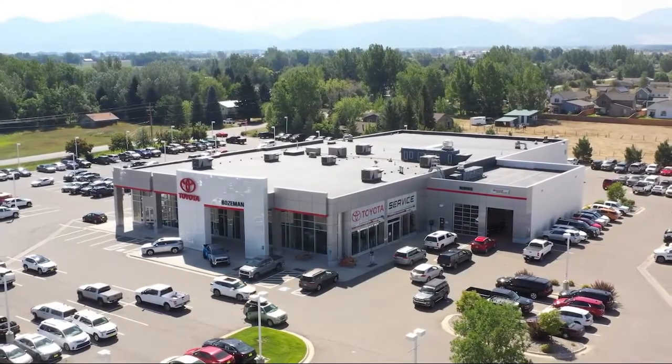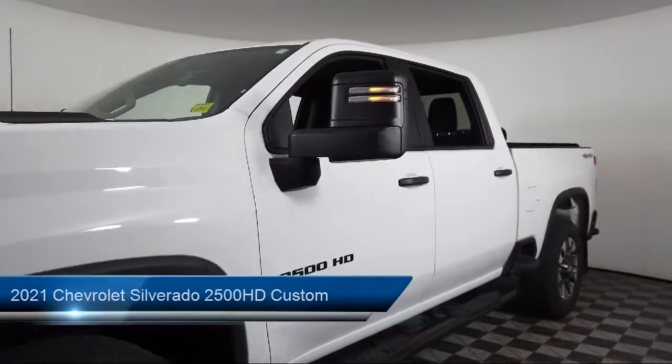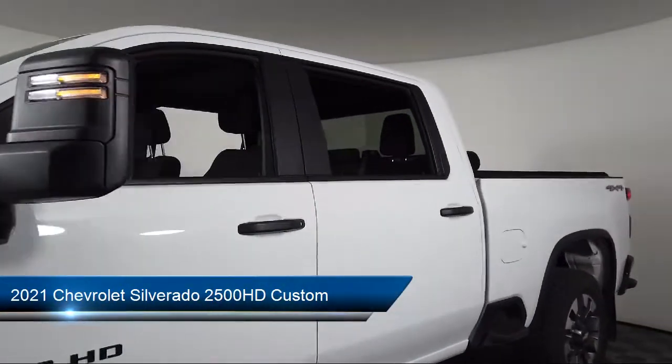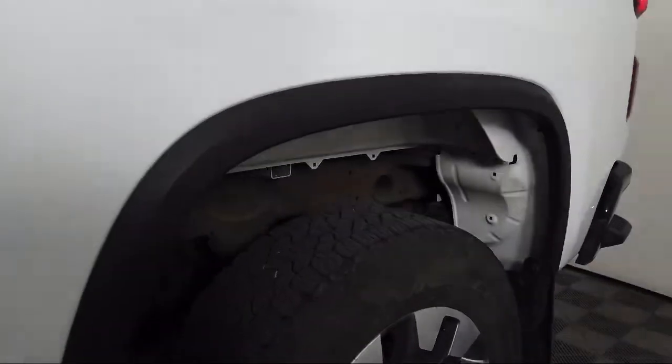Welcome to Toyota Bozeman, and here's a look at another one of our great vehicles for sale. It comes equipped with a custom convenience package, Chevrolet Infotainment 3 system, keyless entry, and a suspension package.